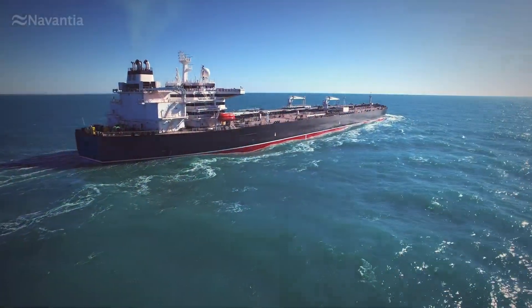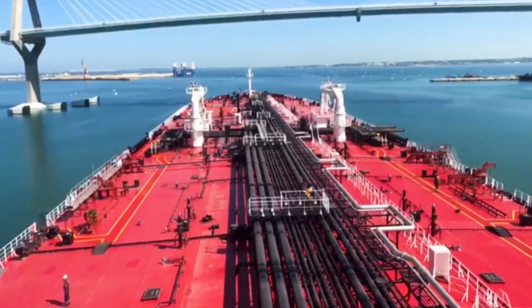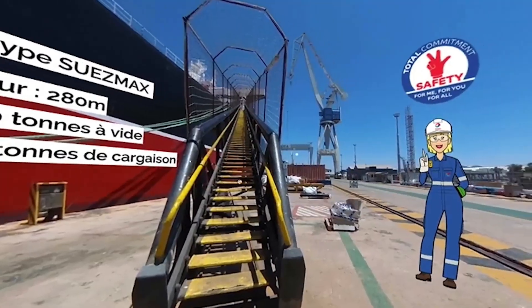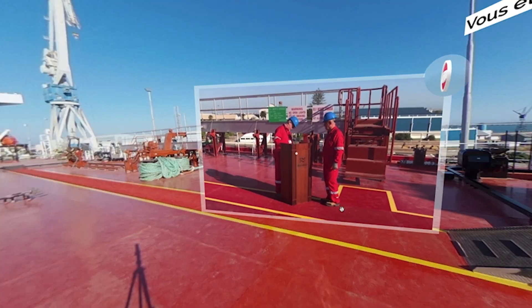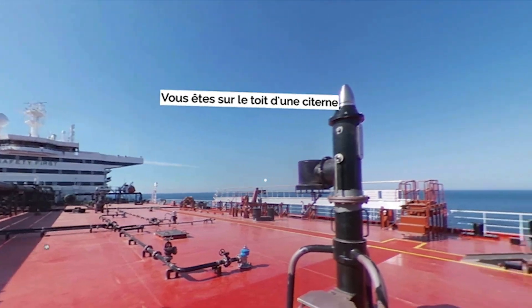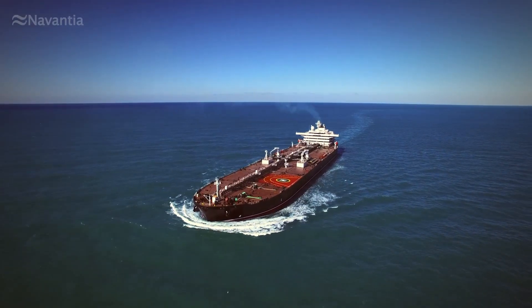Boarding an oil tanker is now possible. Let yourself be guided and discover, through animations, videos, and even games, the industrial environment of shipping, subject to strict safety rules.